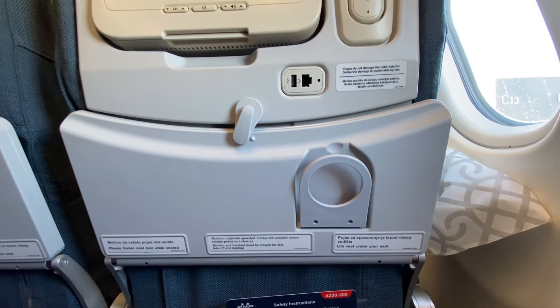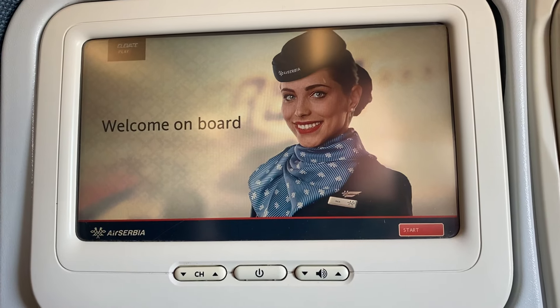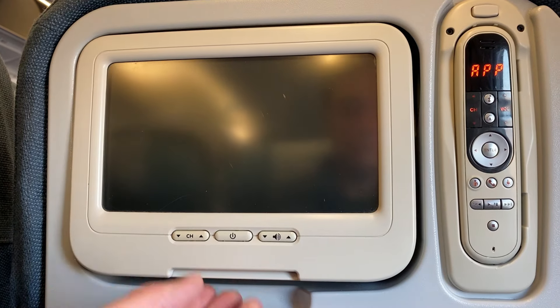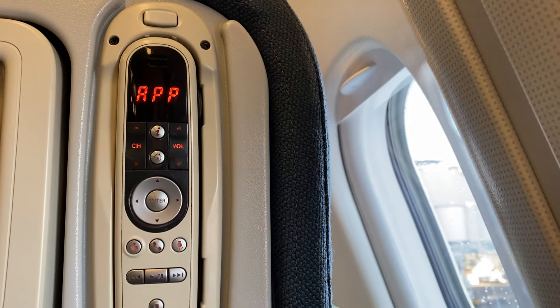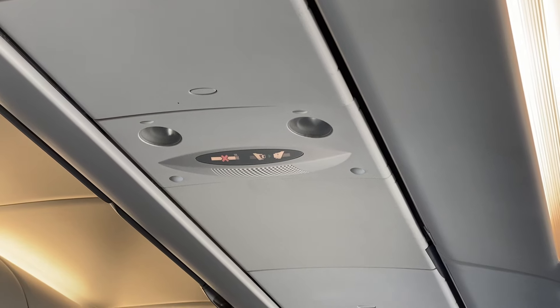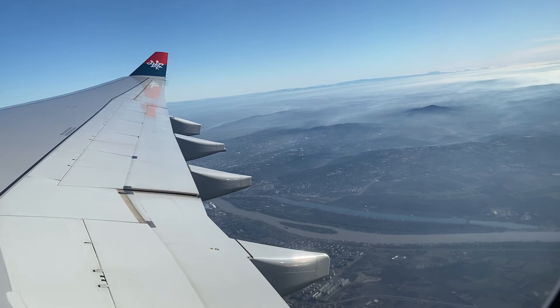While Air Serbia may have updated the upholstery on the seats, the hardware is definitely leftover from this plane's time at Aeroflot. The IFE screen is small but adjustable. There's no universal outlet, but you can use the USB port to charge your phone or tablet, along with a remote for the IFE system. There are reading lights but no overhead air vents, and the cabin did get a little warm at times during the flight.